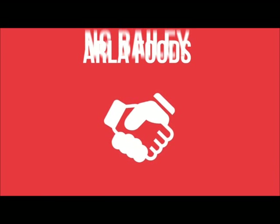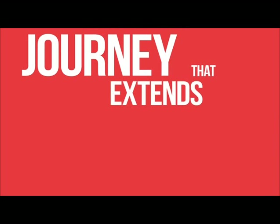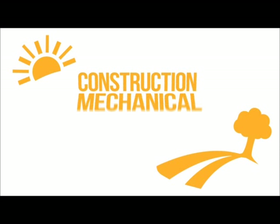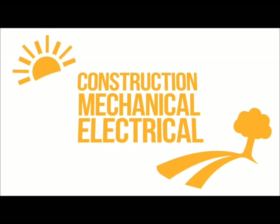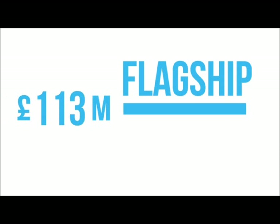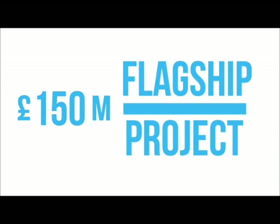Its concept took Arla Foods and NG Bailey on a journey that extends the frontiers of innovation, bringing the UK's construction and mechanical and electrical engineering sectors closer to nature like never before. Central to the success of this flagship £150 million project is a purpose designed energy centre.